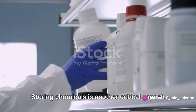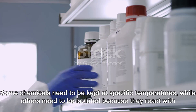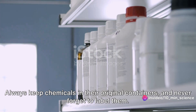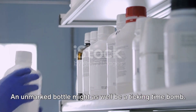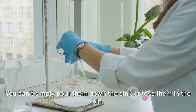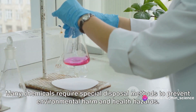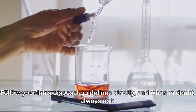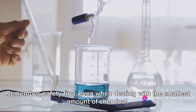Storing chemicals is another critical aspect. Not every shelf or cupboard is suitable for every chemical — some need to be kept at specific temperatures, while others must be isolated because they react with certain substances. Always keep chemicals in their original containers and never forget to label them; an unmarked bottle might as well be a ticking time bomb. Disposing of chemicals is equally important. Many require special disposal methods to prevent environmental harm and health hazards, so follow your lab's disposal guidelines strictly, and when in doubt, always ask. Remember: safety first, even with the smallest amount of chemical.